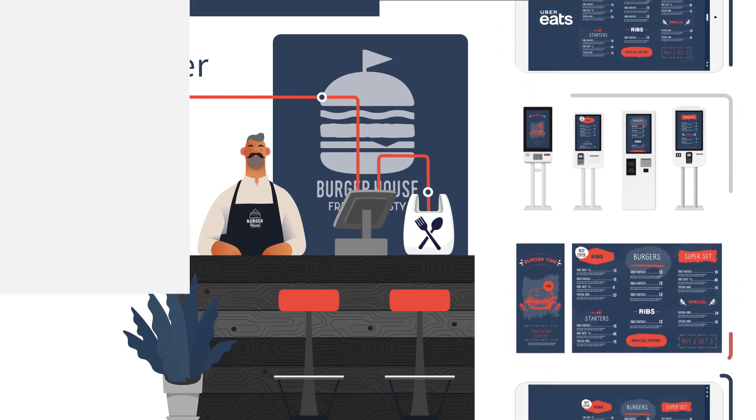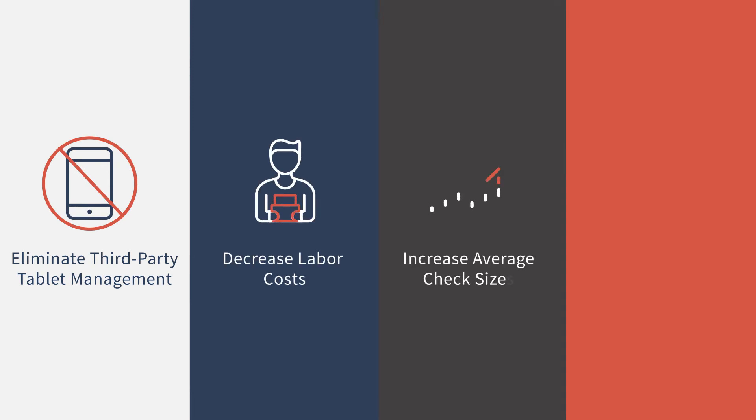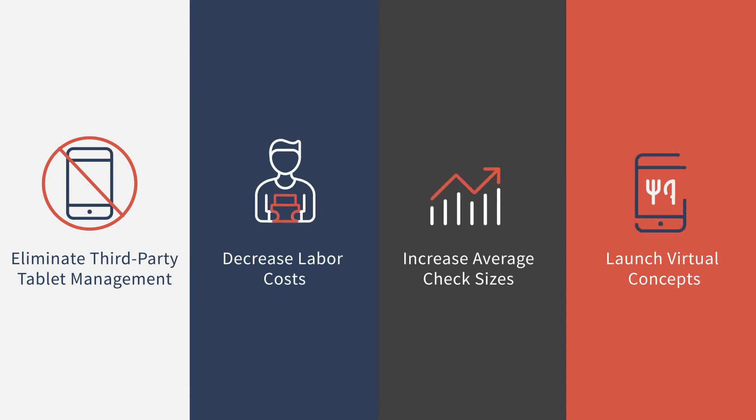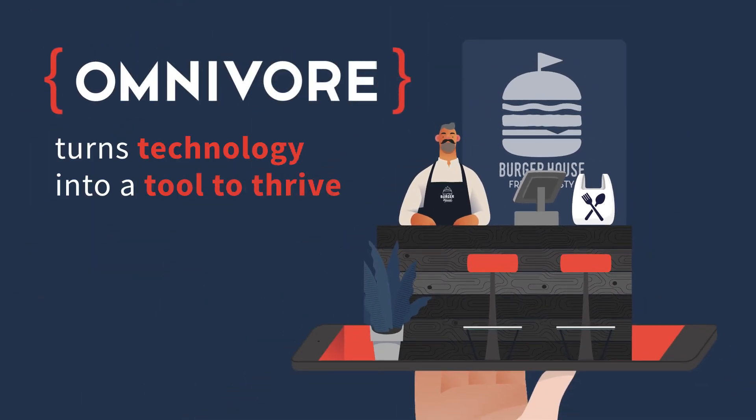With MMS, restaurants can eliminate third-party tablet management, decrease labor costs, increase average check sizes, and launch virtual concepts. At Omnivore, we turn technology into a tool for restaurants to survive and thrive.